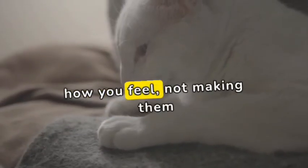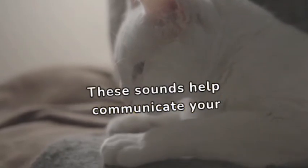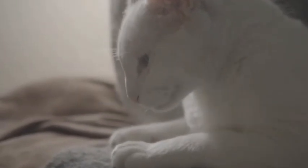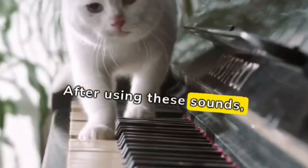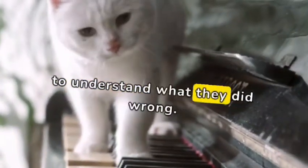Remember, it's all about how you feel, not making them scared. These sounds help communicate your feelings in a cat-friendly way. After using these sounds, give your cat some space. They'll need time to understand what they did wrong.